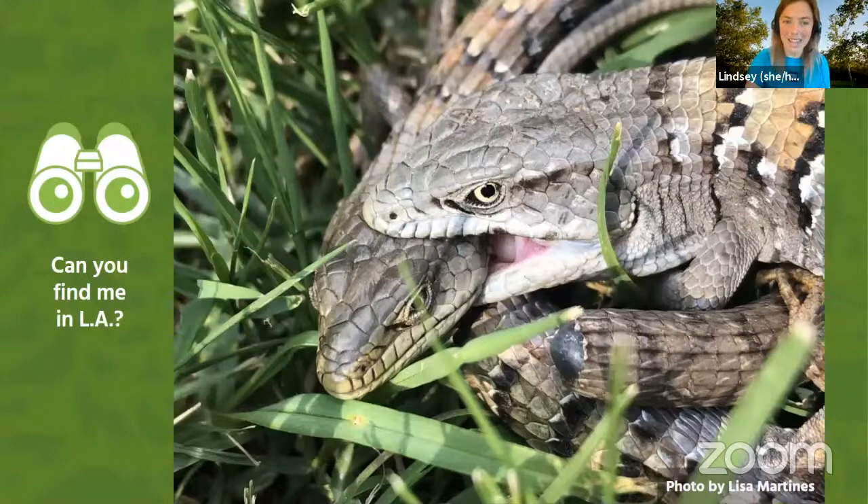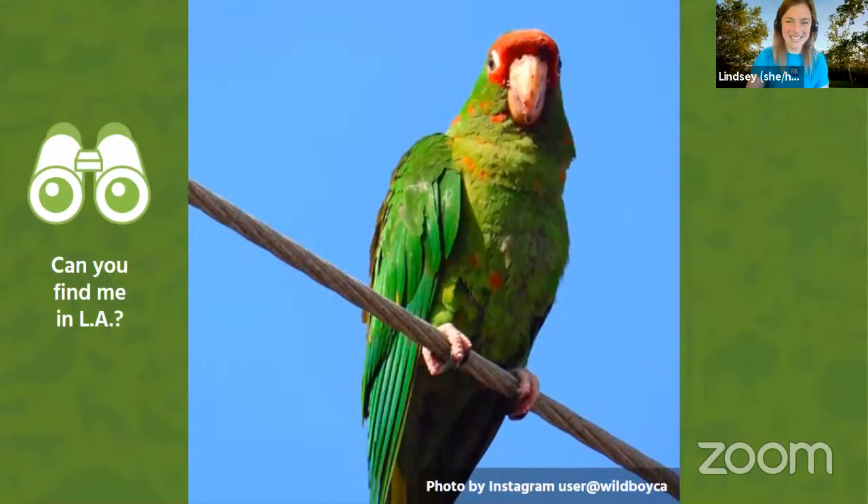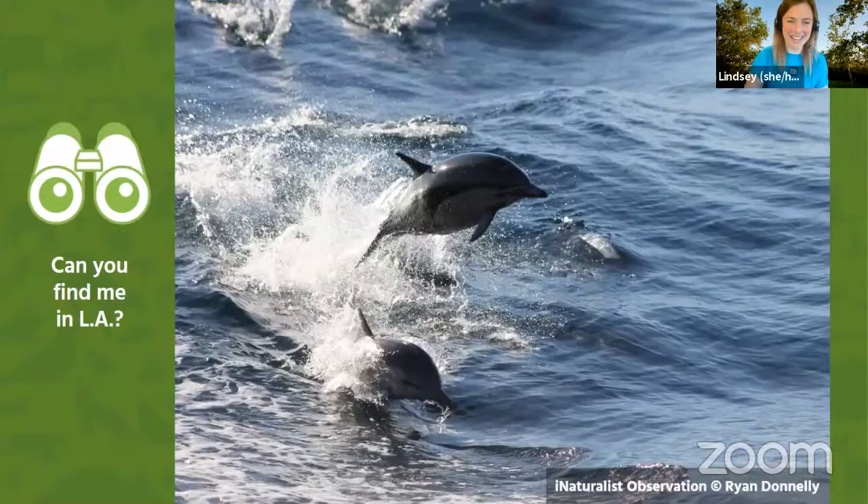We've got two southern alligator lizards in this picture. Are these an animal that we can find in Los Angeles? Moving right along, this is called a mitered parakeet. Do you think this is an animal that can be found in Los Angeles? What about these short-beaked common dolphins? Are short-beaked common dolphins an animal that can be found in Los Angeles?